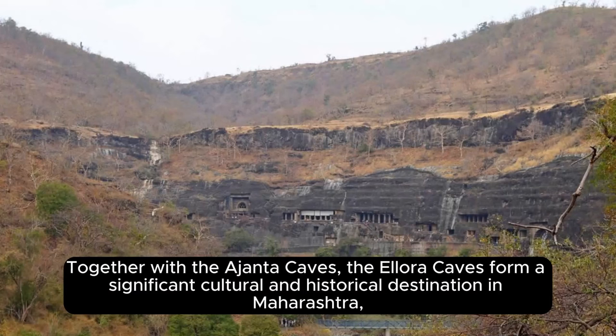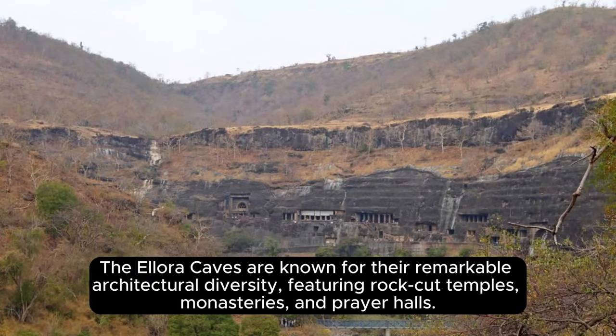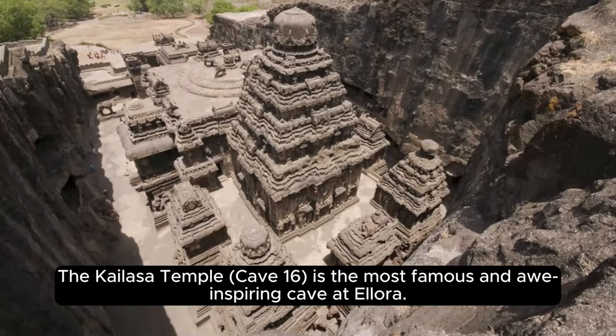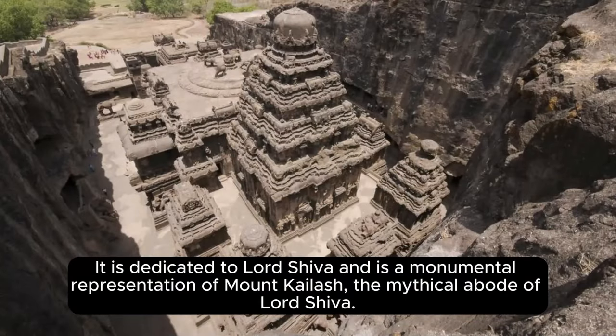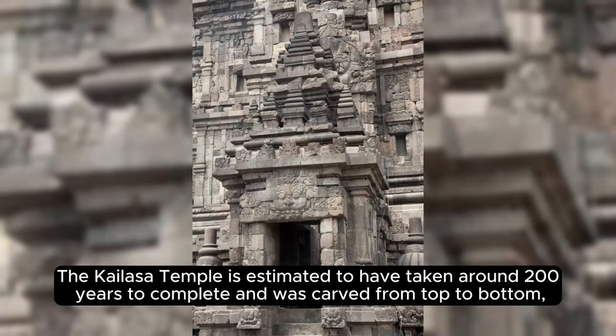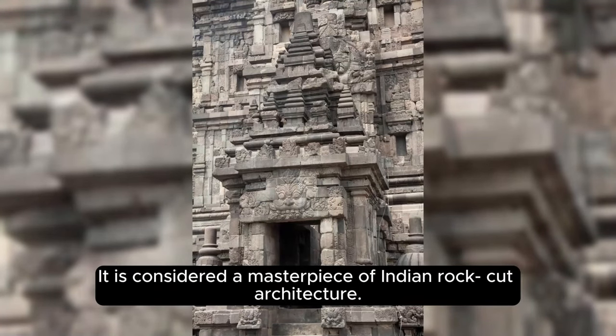Together with the Ajanta Caves, the Ellora Caves form a significant cultural and historical destination in Maharashtra, attracting tourists, scholars, and art enthusiasts from around the world. The caves are known for their remarkable architectural diversity, featuring rock-cut temples, monasteries, and prayer halls carved into volcanic basalt rock. The Kailasa Temple, Cave 16, dedicated to Lord Shiva, is a monumental representation of Mount Kailash — the mythical abode of Lord Shiva — adorned with intricate carvings, sculptures, and elaborate pillars. Estimated to have taken around 200 years to complete and carved from top to bottom including the surrounding walls and ceilings, it is considered a masterpiece of Indian rock-cut architecture.